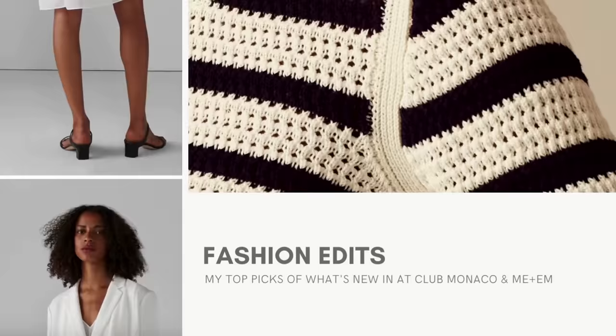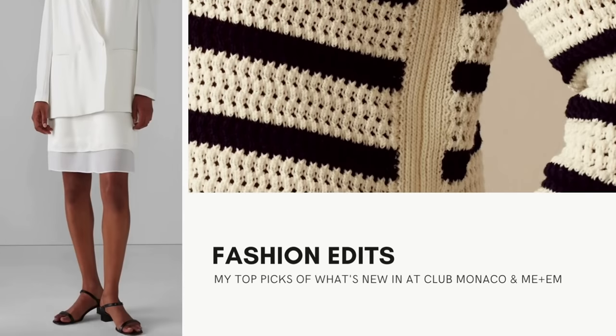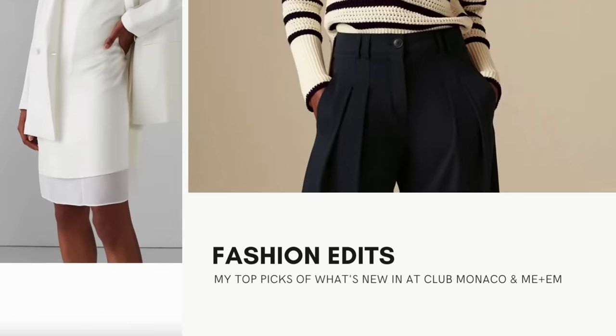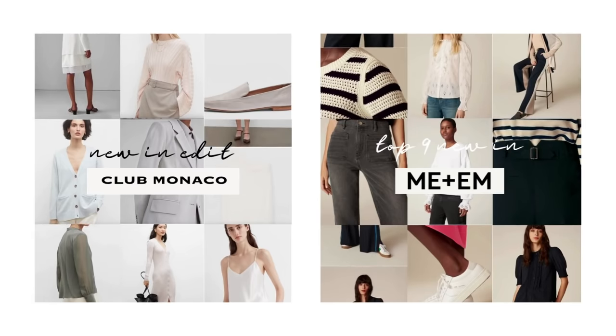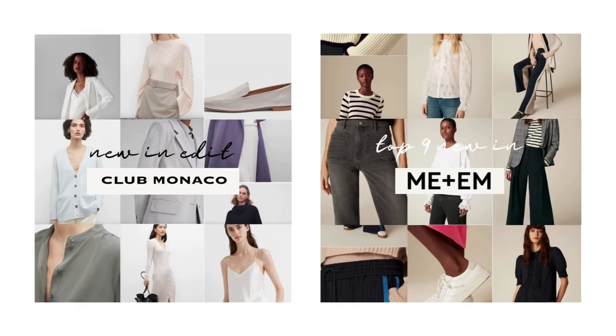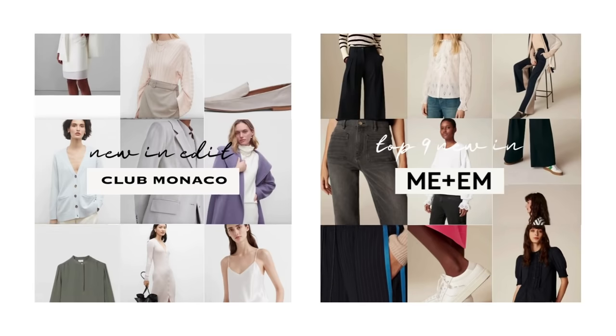I think I'm done on makeup — I've definitely got enough on there to last me the day. Before I move on to my hair and outfit, I just wanted to mention that I've also created two fashion edits today, which I've linked in the description box below: one being my wish list this season at Club Monaco, and the other my top nine pieces new in at Me & Em. I really hope you like them.